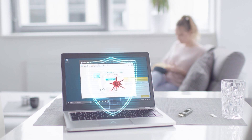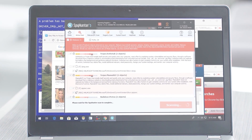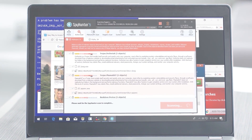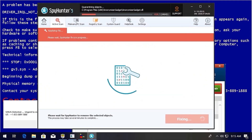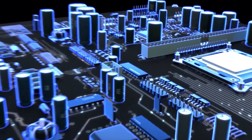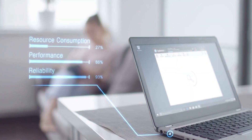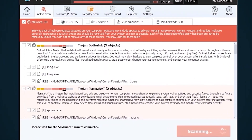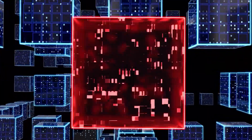SpyHunter 5's strongest features are found in its malware repair capabilities. SpyHunter 5's remediation algorithms dive deep into your system to remove and address complex malware issues affecting PCs today. While many anti-malware products only flag and quarantine malware and ultimately fail to fully remediate the root problem, the SpyHunter 5 remediation algorithm detects, quarantines, and programmatically repairs malware problems on your PC.